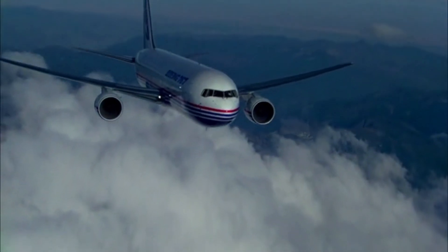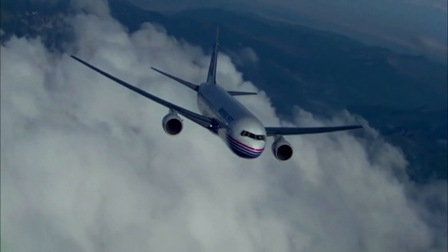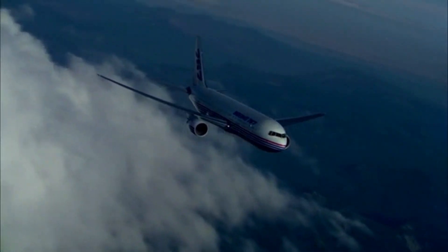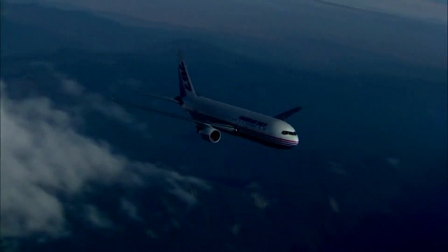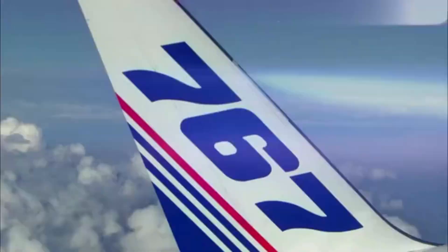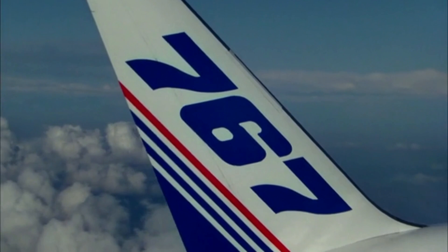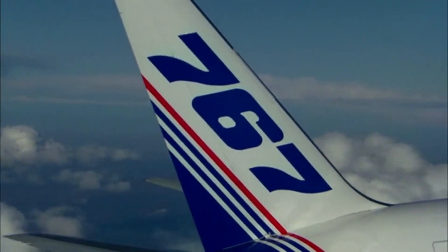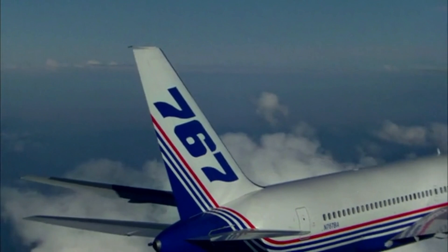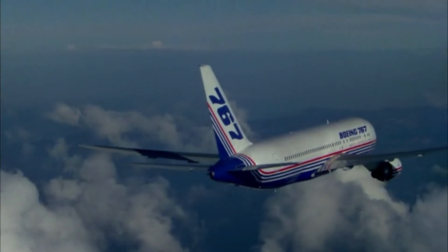In October of 1986, Boeing introduced the stretched 767-300, paving the way for the most popular variant, the 300ER, to take to the skies in 1988. Both models offered a 20% passenger capacity increase, and the 300ER's range exceeded 5,900 nautical miles, paving the way for transatlantic and transpacific services. The 767-300ER first entered service in 1988 with American Airlines and gained significant popularity after entering service.